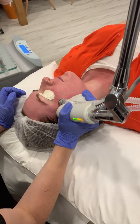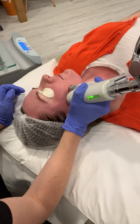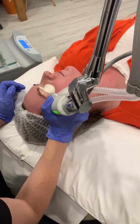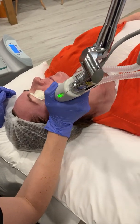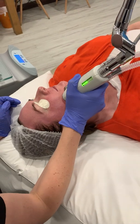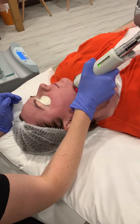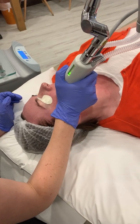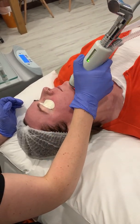The HALO tackles all these indications by using a combined 1470 nanometer wavelength to penetrate, in this case, to about 450 microns, which tackles the pigmentation and the redness and also helps with collagen stimulation within the superficial layers of the dermis.